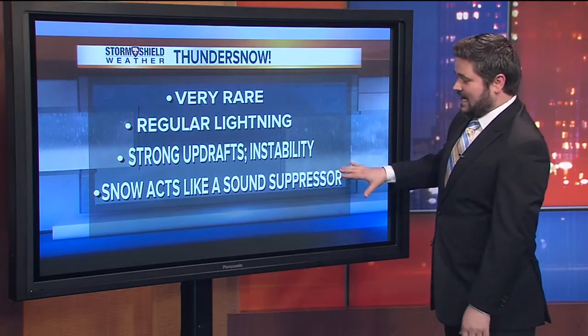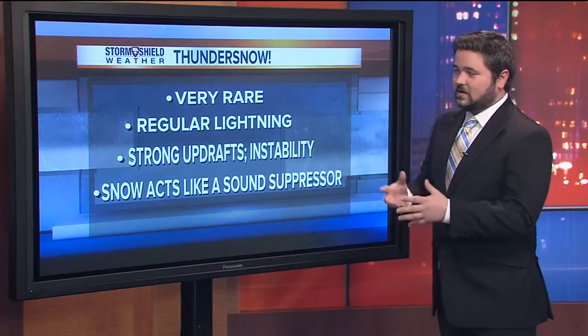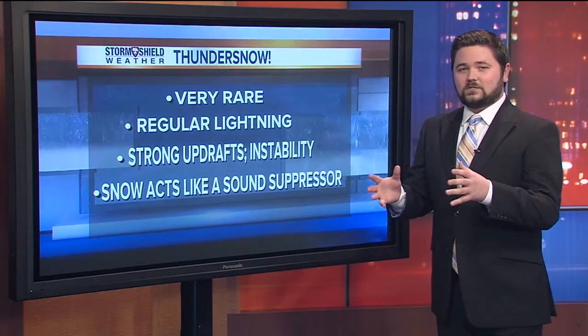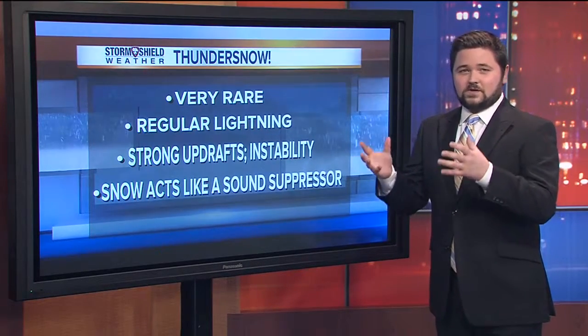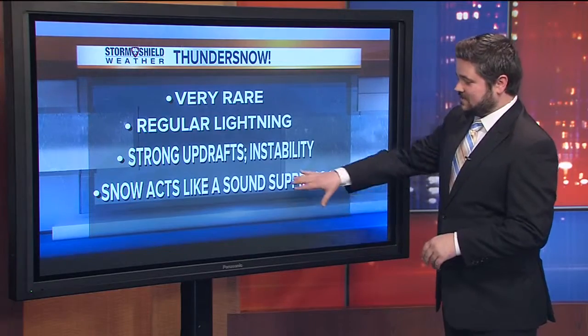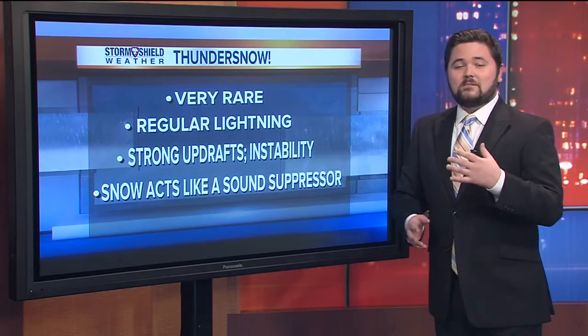Actually, the snow acts like a sound suppressor when you hear thundersnow. You can only hear it up to about two to three miles because of the snow, whereas with regular thunderstorms, you hear the thunder for several miles. So again, that snow acts as a sound suppressor. And Brett, I know you and I both have experienced the thrill of thundersnow before, and I bet you'd agree when I say that it is an incredible experience. It really is — it was almost like right on top of you. You see the flash of lightning and then you hear the thunder, so very, very close.